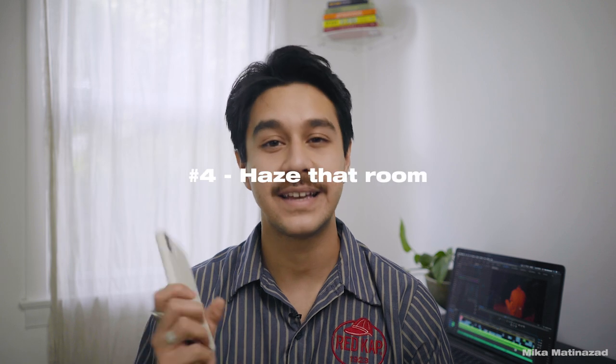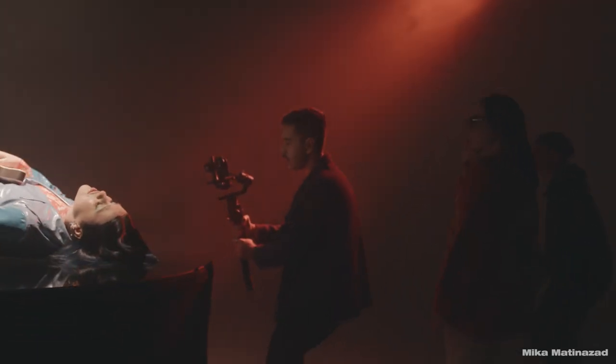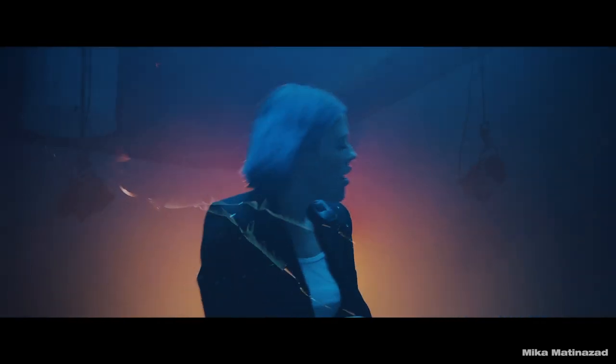Item number four is having a haze machine on set. Haze is key because it adds a cinematic texture to the environment you're shooting in — it fills the whole space and makes things look good, makes light look good. Especially on the iPhone it ended up looking really great on set and just added so much value to the whole production.